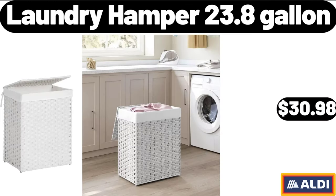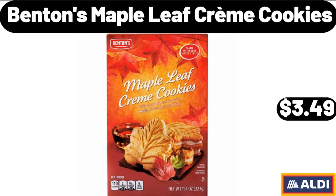Laundry Hamper, 23.8 Gallon, $30.98. Benton's Maple Leaf Creme Cookies, $3.49.